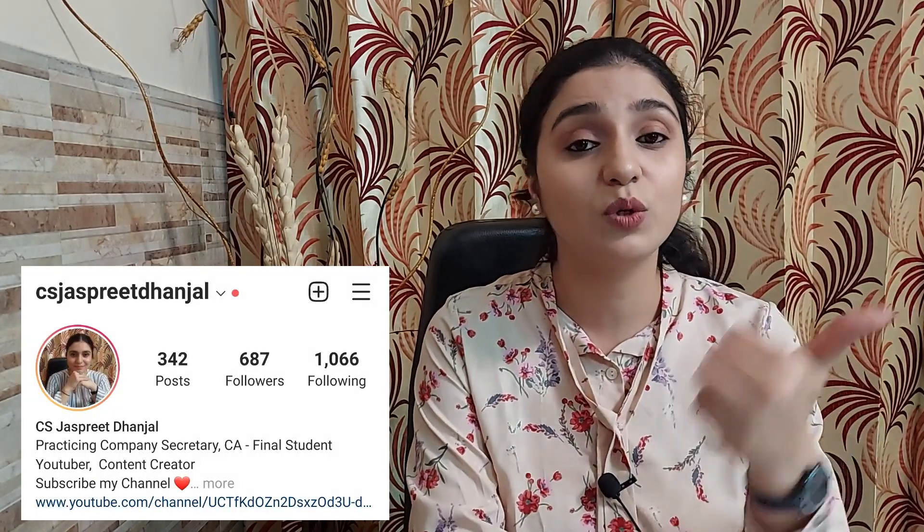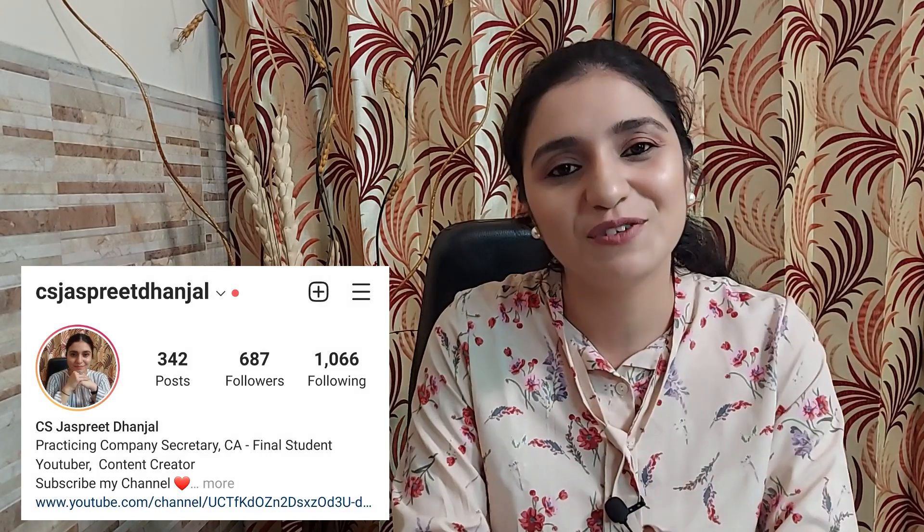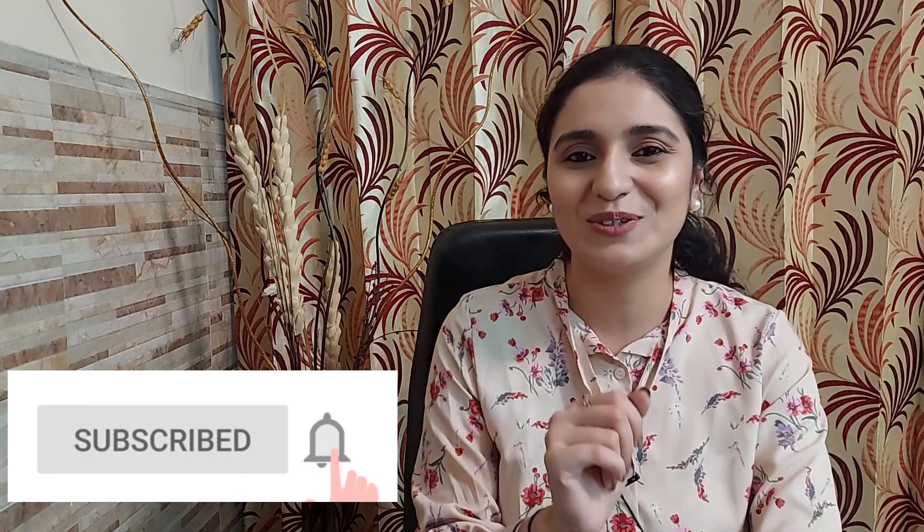But before that, if you are new to my channel and viewing me for the first time — hi, I am Jaspreet. I make videos for CACS and CMA students as well as members. I post a motivational quote video on Monday, a Work Study Planning Tips video on Wednesday like this one, and a fun video on Saturday. Feel free to check out my content and hit the subscribe button and bell icon so that whenever I upload a video, you get notified.